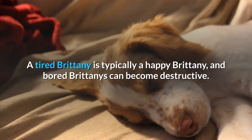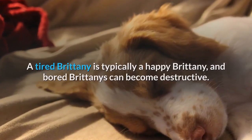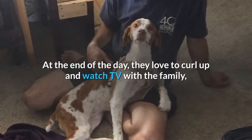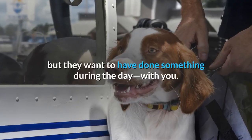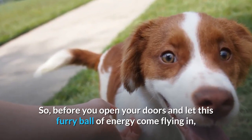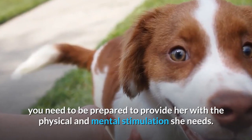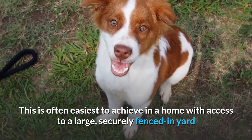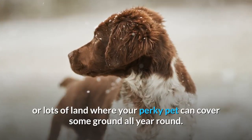Living Needs. A tired Brittany is typically a happy Brittany, and a bored Brittany can become destructive. These dogs are doers — they want to be on the go. At the end of the day they love to curl up and watch TV with the family, but they want to have done something during the day with you. Before you open your doors and let this furry ball of energy come flying in, you need to be prepared to provide her with the physical and mental stimulation she needs. This is often easiest to achieve in a home with access to a large, securely fenced-in yard or lots of land where your perky pet can cover some ground all year round.